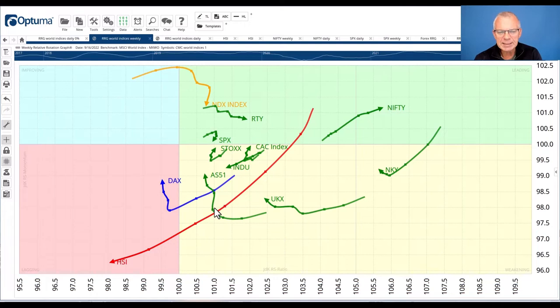Looking at the American indexes, you can see the Nasdaq rolling over, the Russell still moving right but losing momentum. The S&P 500 is rotating contrary to the Europe Stoxx index. Then you have the Dow, with its tail heading towards the lagging quadrant. The big takeaway from this picture is that Europe seems to be improving versus the US, the Indian Nifty is doing remarkably well, and the big one to avoid is Hong Kong.